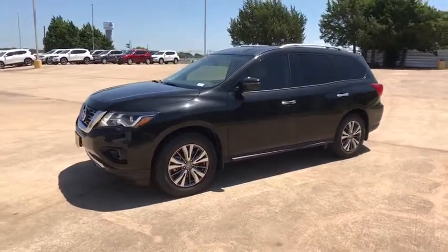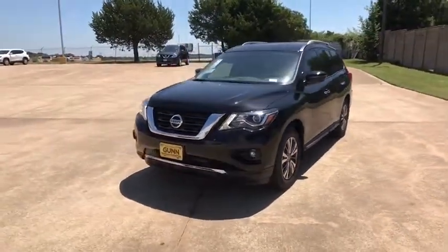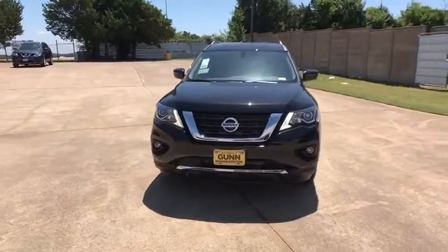Aluminum wheels, cruise control, auto-dimming rear-view mirror, universal garage door opener, front-wheel drive, AM-FM stereo radio.